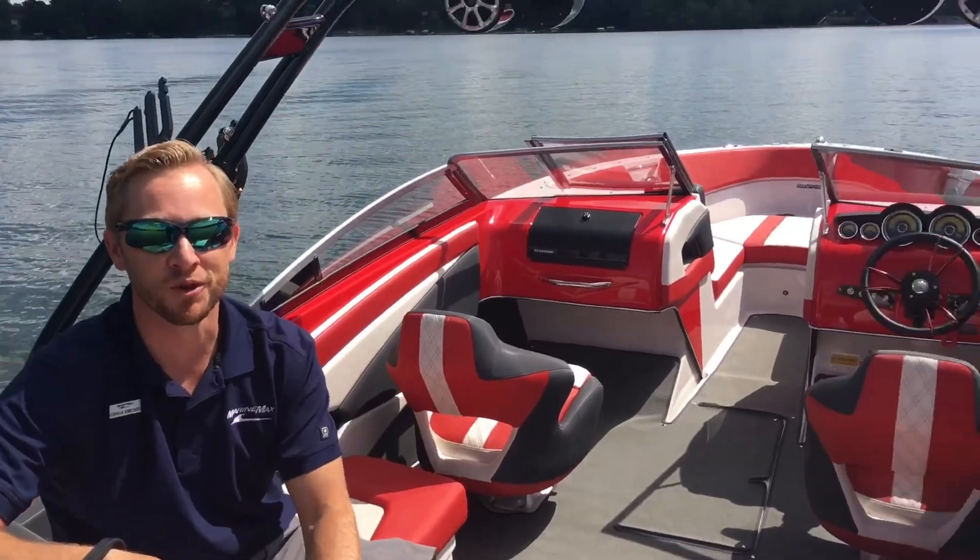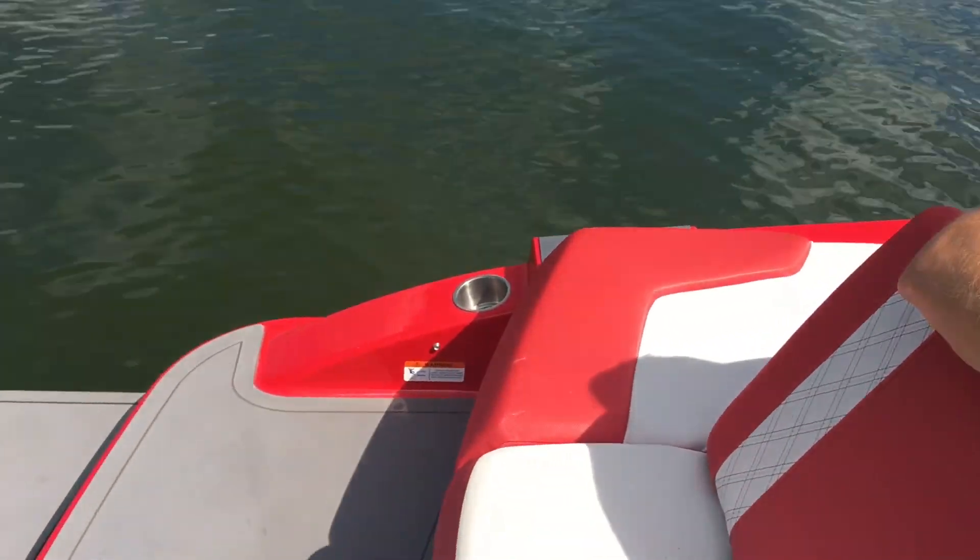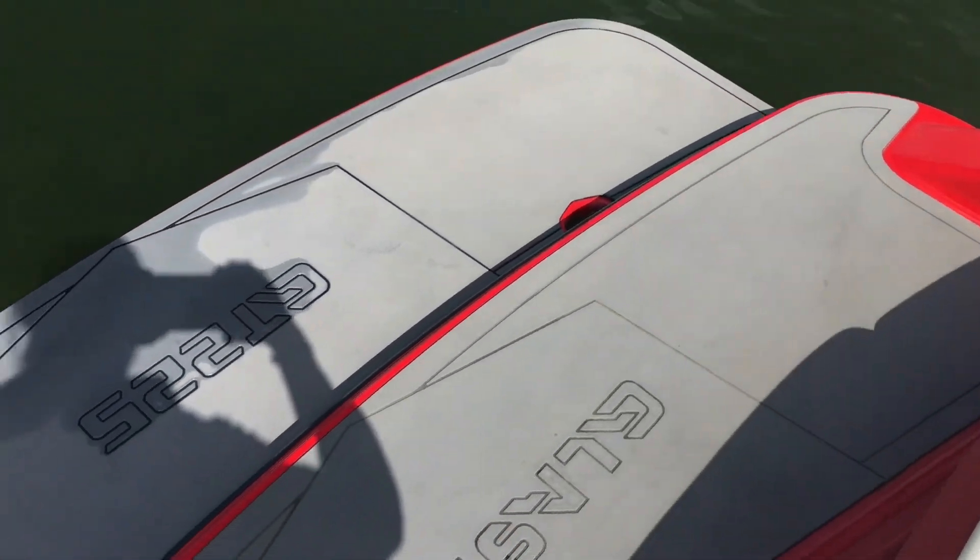Hi, welcome to MarineMax. I'm Josh Simonson out here in Minnesota on a beautiful sunny day. I wanted to show you one of our great used boats. We have a Glastron — it's a 2015 GT S225.